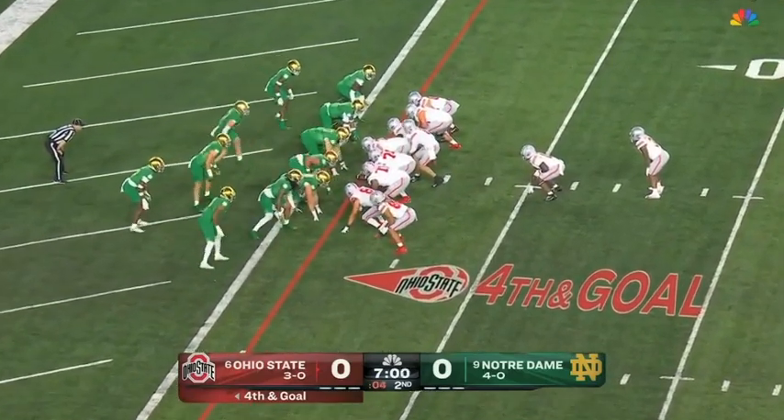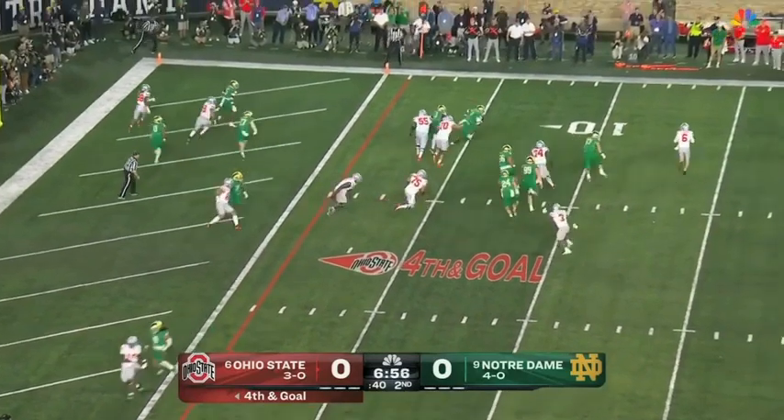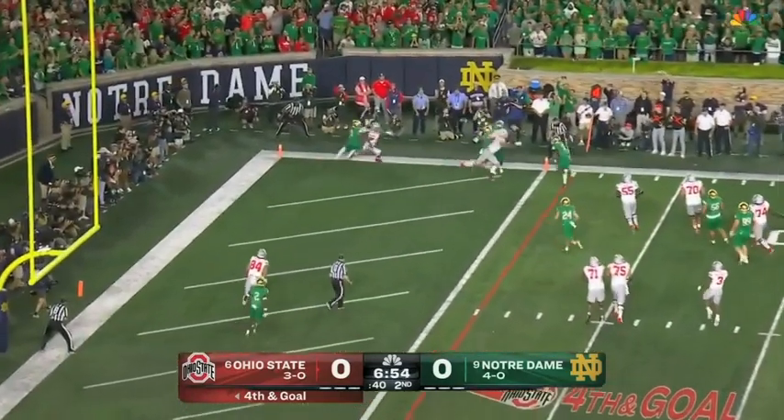The tailback here on fourth and goal. Fake it to Williams, McCord rolls, McCord surveys — tipped up, incomplete.